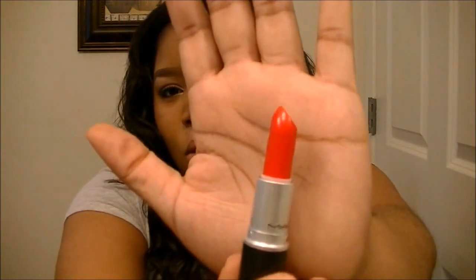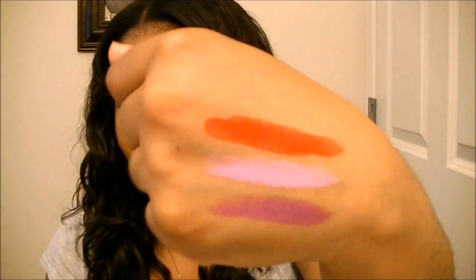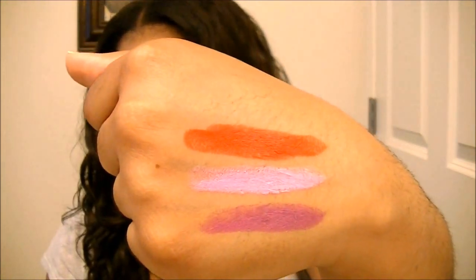The last lipstick from that order is Lady Danger. I actually saw this one on Twitter — you_love_max posted a picture of her wearing it and I knew I had to get it. This is a matte finish. Here is the color — it's a really orangey-red, like a coral red color. Really gorgeous. It's beautiful.